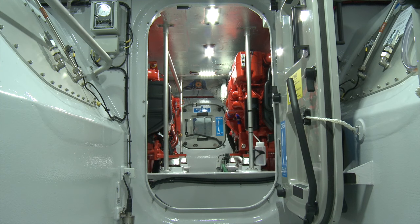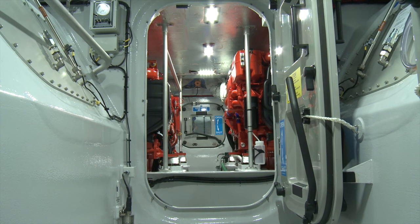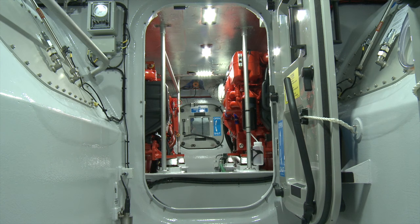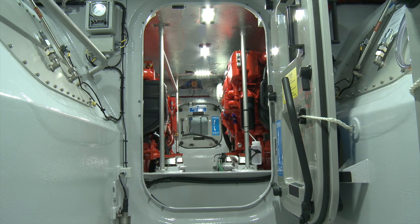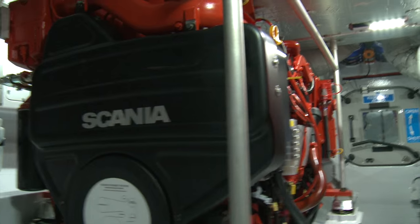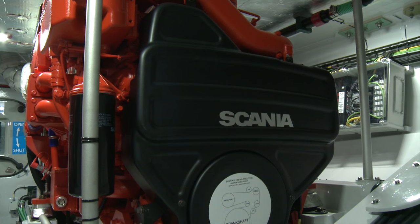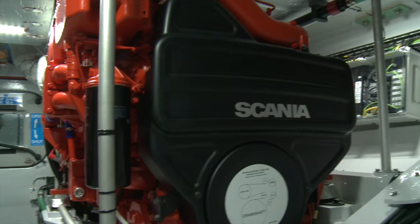Behind the survivor space and underneath the main wheelhouse is the fuel tank space. She has two fuel tanks, each with a 1,200-litre diesel capacity — 2,400 litres total — giving a range of 250 nautical miles and 10 hours at full power. Moving back further is the engine room, housing two Scania D13 engines delivering 650 horsepower each to the Hamilton 364 water jets positioned in the jet space just behind the engines.